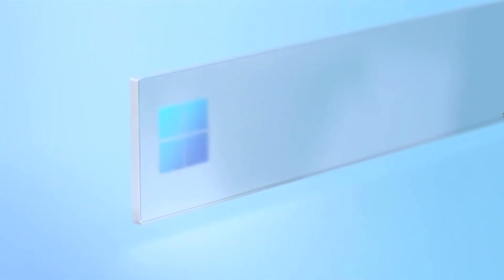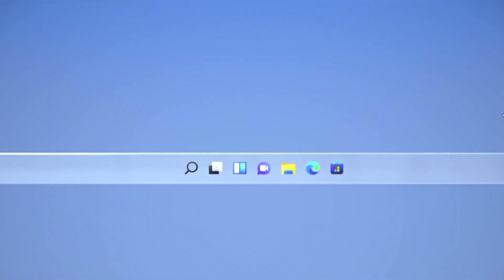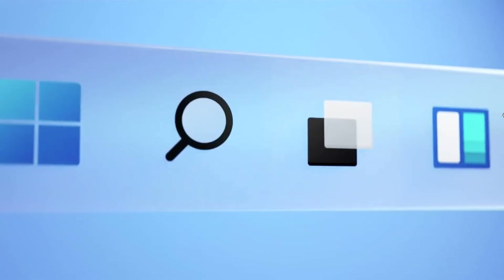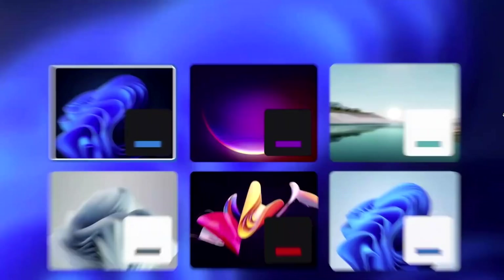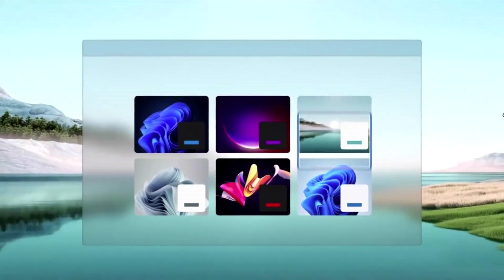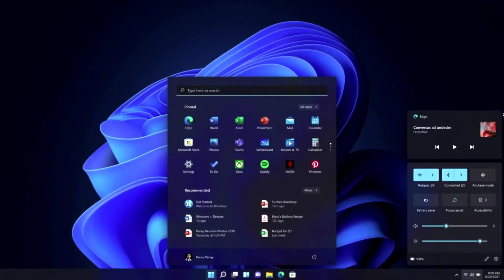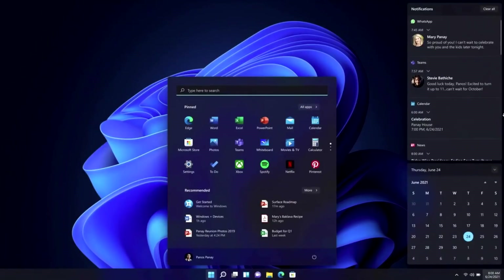The team obsessed over every pixel — like the way the light moves across the icons, the transparencies that guide you, the colors, the textures — they feel real. The transitions are beautiful and you can feel their elegance. We redesigned the themes. We looked at light mode, dark mode, tuning the contrast with the materials so the content stands out.